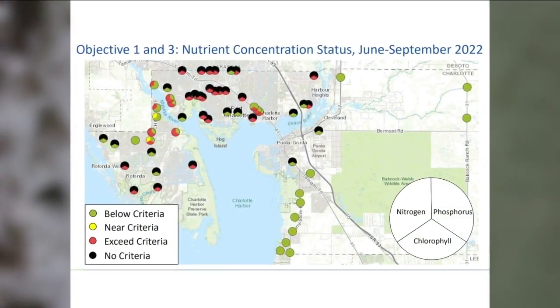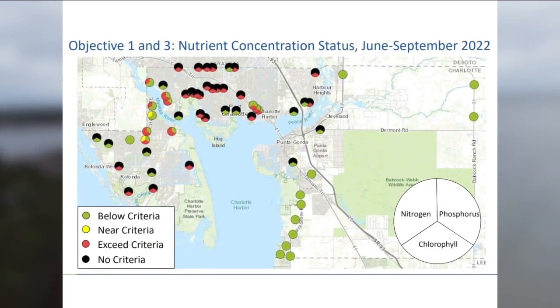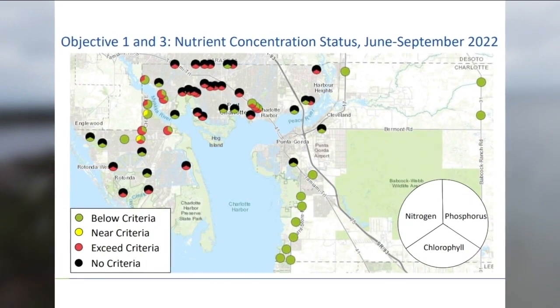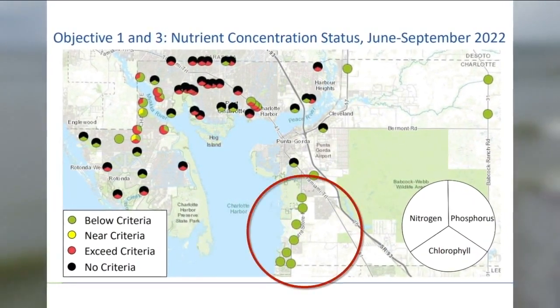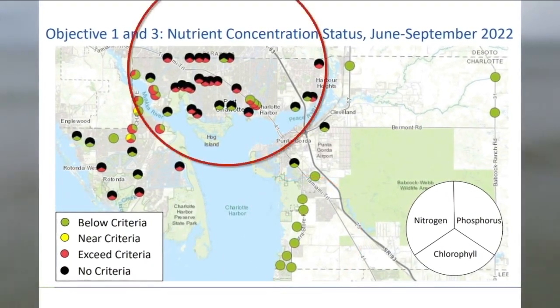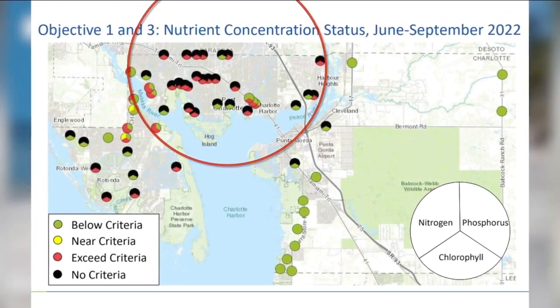Take a look at this map. It shows the concentrations of three nutrients — chlorophyll, nitrogen, and phosphorus — and how much of those nutrients appear near each sampling site in Charlotte County. Down near Charlotte Harbor, the water samples all showed low levels of nutrients. But to the north, near the Sarasota County line, waterways have high levels of chlorophyll and nitrogen.